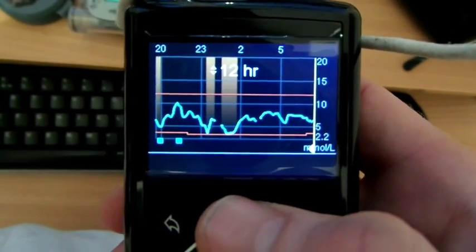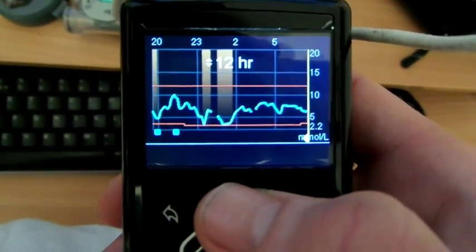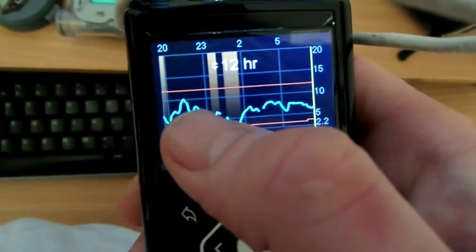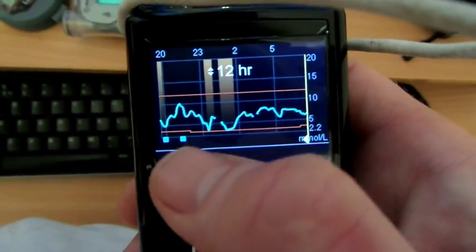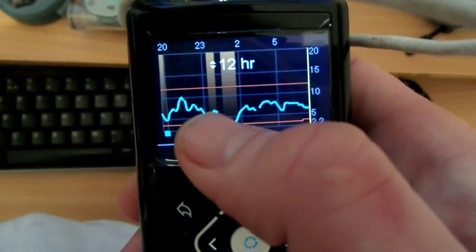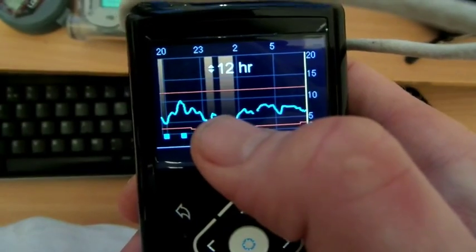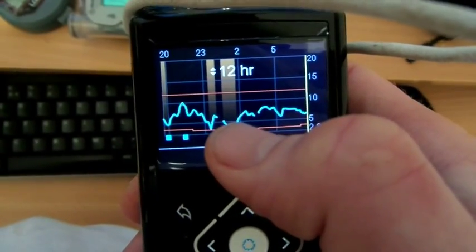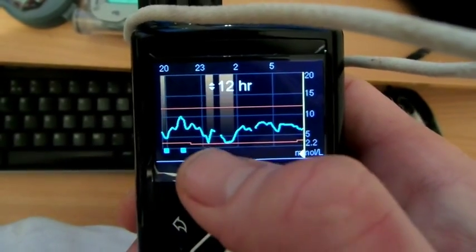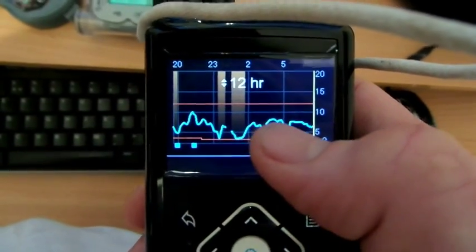Good morning, this is day four. You can see this is the SmartGuard from last night. I had quite an early night and went to bed about half past nine. You can see there's a dip where the SmartGuard kicked in for about half an hour, then kicked in again for about an hour up until two. So again, a full night's sleep with the hypos avoided, then sailing on target all the way through to this morning.